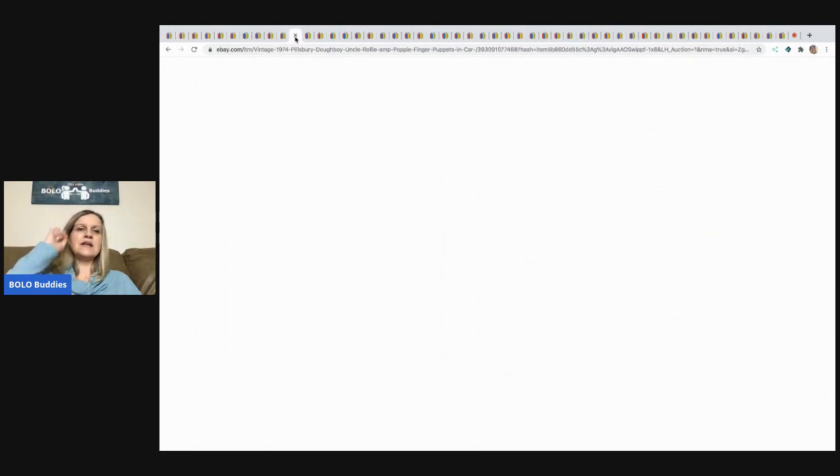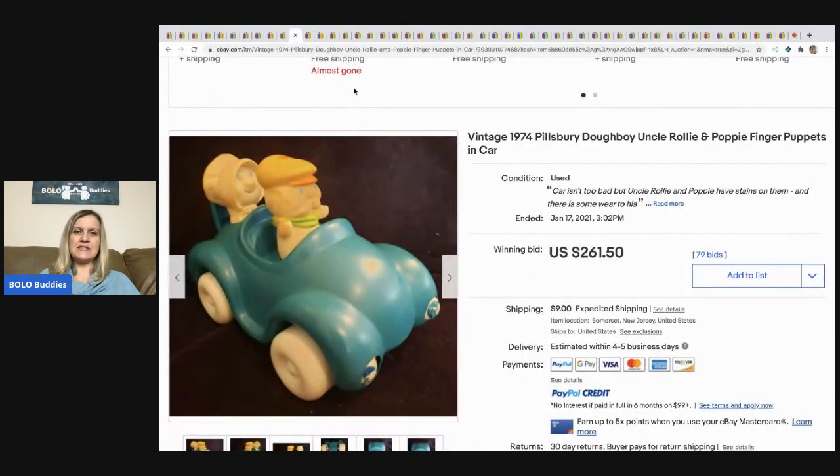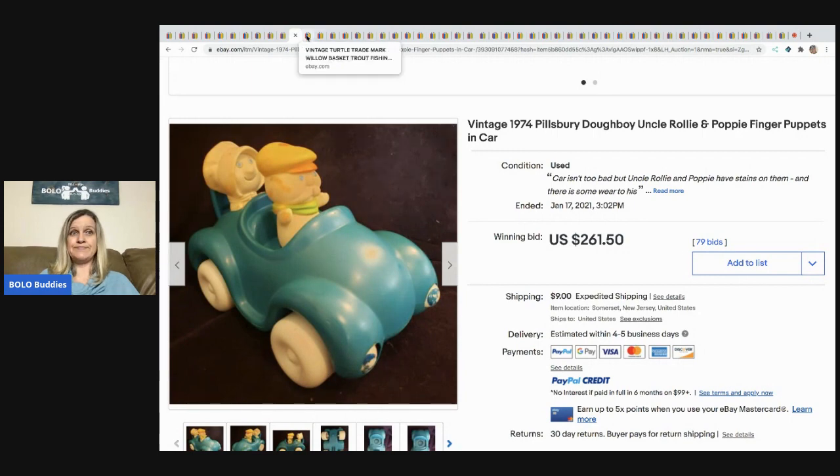The next item that sold is this vintage 1974 Pillsbury Doughboy Uncle Rolly and Poppy Fingers puppets in their car. This sold for $261.50 with 79 bids and the buyer paid shipping. Never seen that one — probably never will.